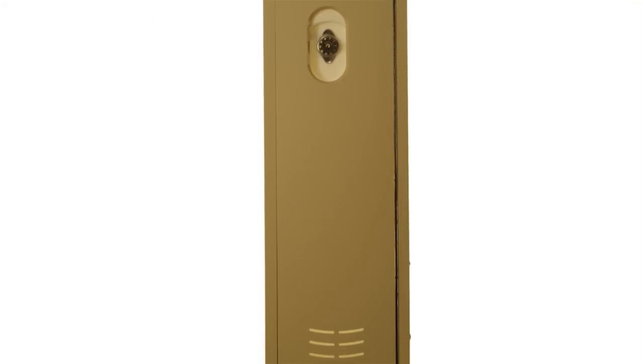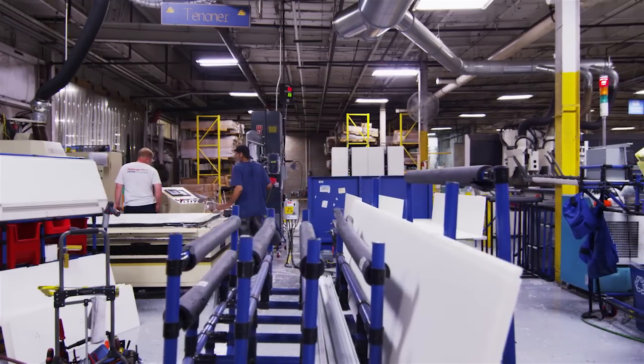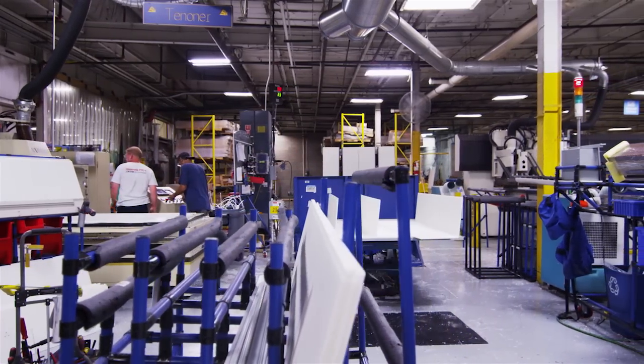Incorporating DuraLife Lockers can contribute points toward LEED certification. DuraLife Lockers are manufactured in the USA at our facility in Scranton, Pennsylvania.